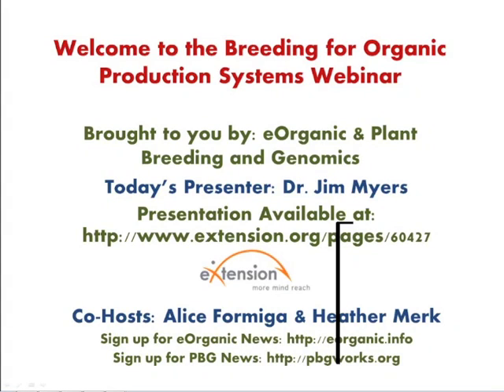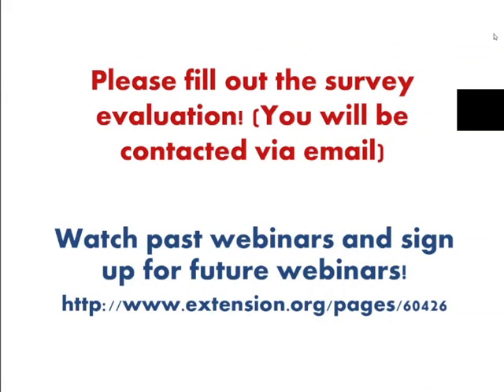Hello, and welcome to the Breeding for Organic Production Systems webinar. Today's webinar is a collaboration between the Plant Breeding and Genomics and eOrganic eExtension communities of practice. I highly recommend that you explore the webinars and articles presented by these two communities at eextension.org.